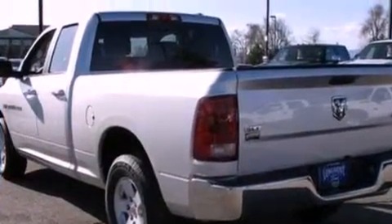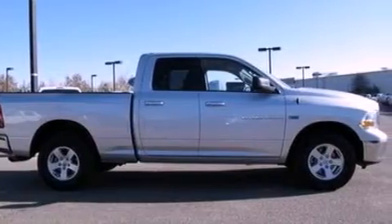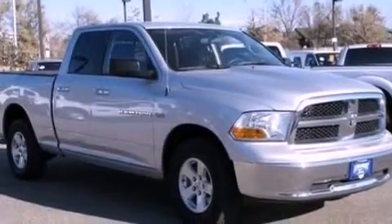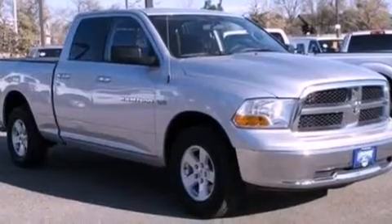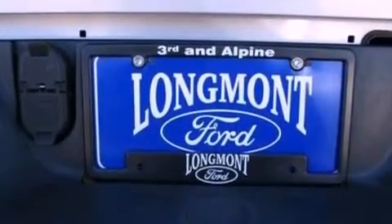Features include satellite radio, a double wishbone independent front suspension, traction control and stability control systems, automatic locking wheel hubs, an engine immobilizer theft deterrent system, privacy glass, dusk-sensing headlights, an anti-lock braking system, side curtain airbags, and this vehicle has fewer than 22,000 miles on the odometer.